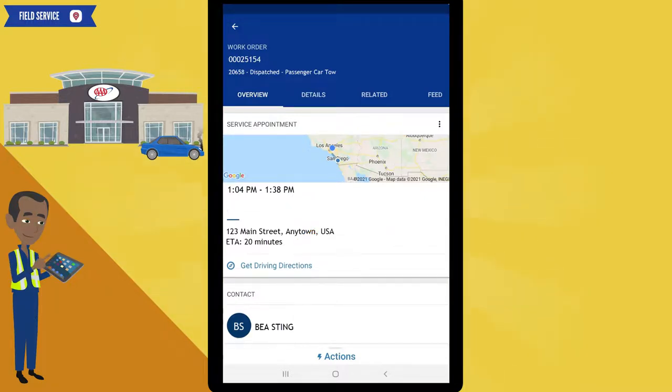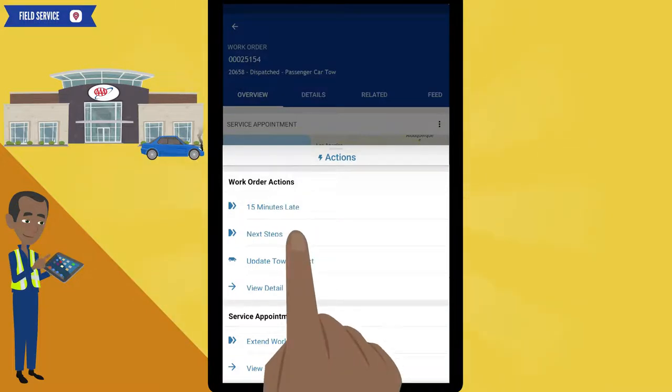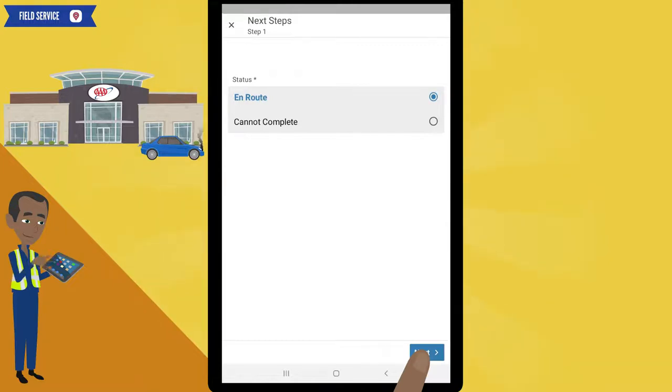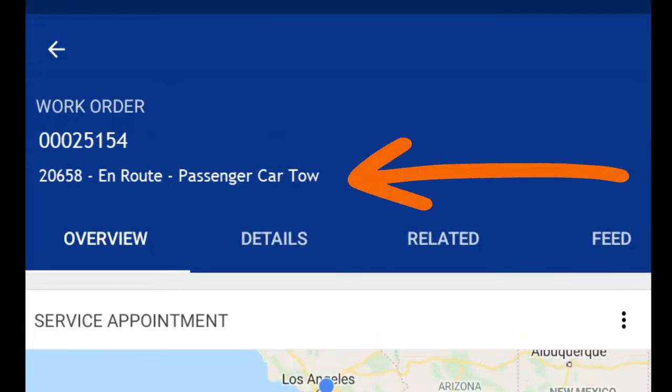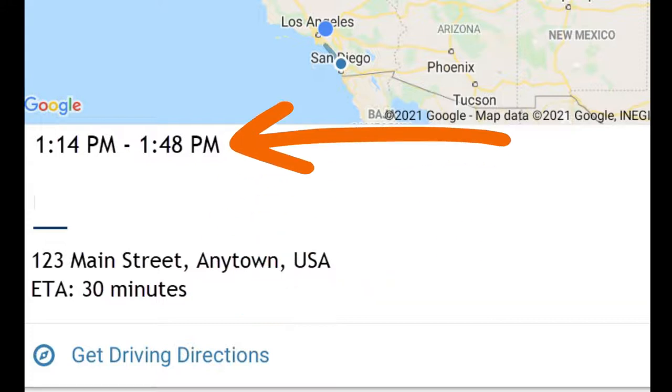To change the status to en route, click on actions. Remember, if you are running late and need additional time, you would click on the 15 minutes late selection. But for our example, we'll click on next steps. Select en route, click on the next button, and click on the finish button. Notice that your status is now en route. Also notice that the ETA has changed from 20 minutes to 30 minutes. Once you change your status to en route, Field Service recalculates all the times — so he was correct in his estimation. Your on-location arrival time and completion times have increased by 10 minutes as well.